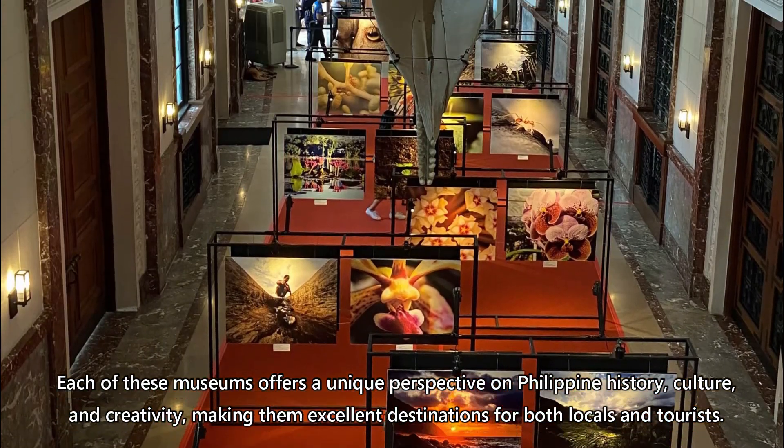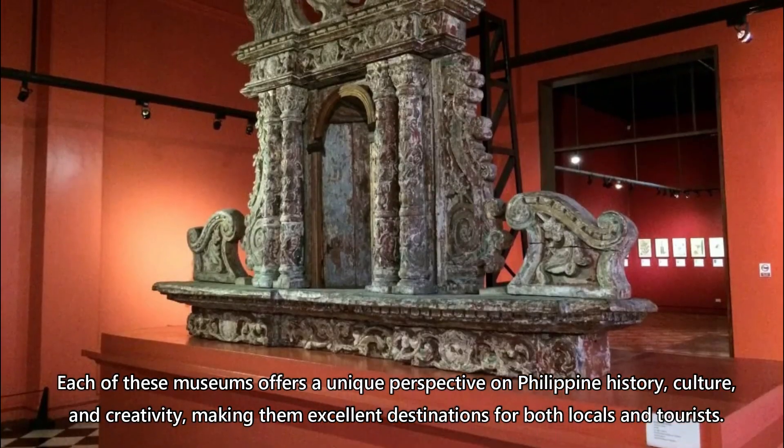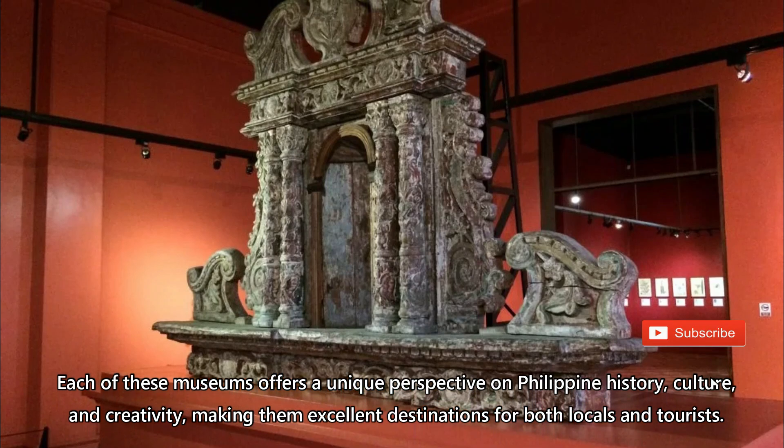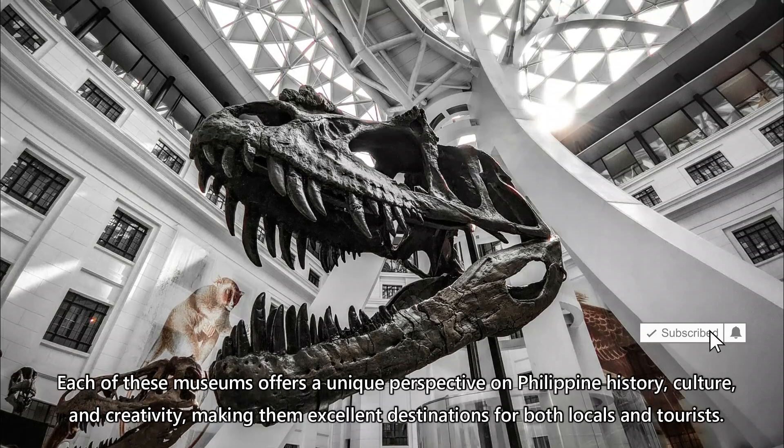Each of these museums offers a unique perspective on Philippine history, culture, and creativity, making them excellent destinations for both locals and tourists.